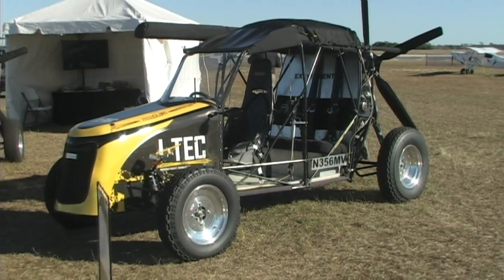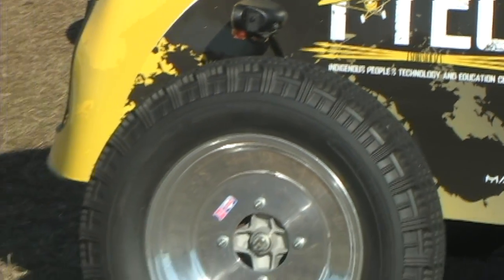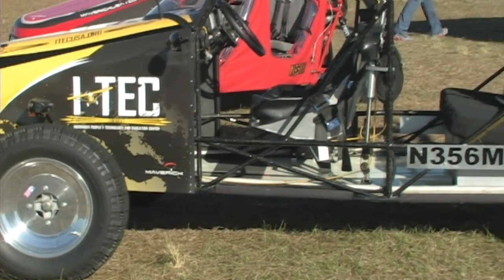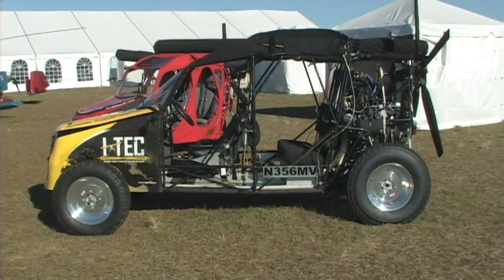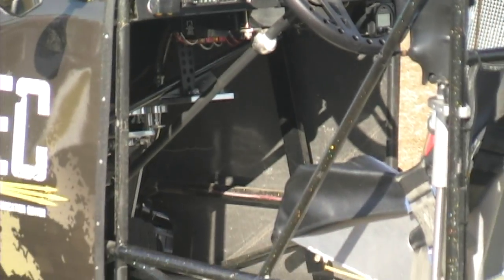Roy has been flying powered parachutes since '93, back when they were all ultralights or ultralight-exempted vehicles. He grew up doing it - more than 20 years. He's DP number one for them, has a private rating in them, and all kinds of FAA certifications. But the bottom line is he just loves the flight.